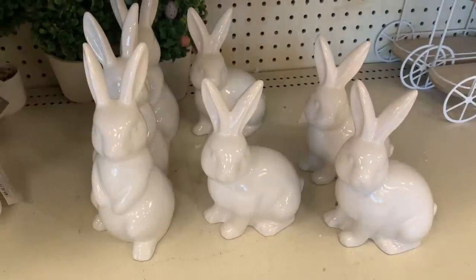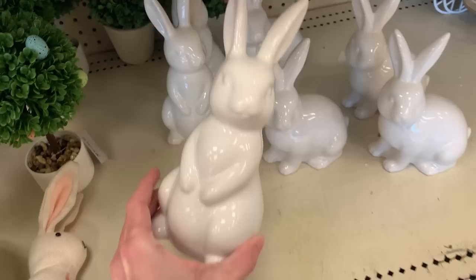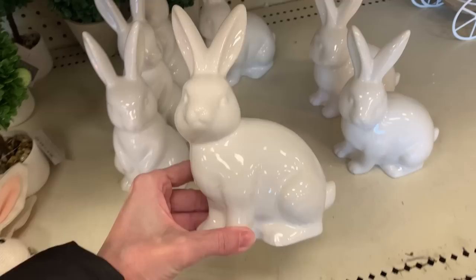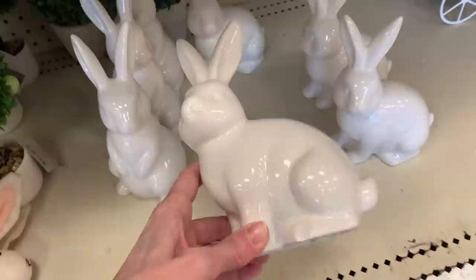Hey guys, I'm at Target checking out the Dollar Spot and guess what — the Easter items are out! There are a couple of St. Patrick's Day items too, but it's mostly Easter. Check out these cute ceramic bunnies. They're the two largest they've got — both a nice bright white with a high gloss finish. These are really cute and I know they're going to sell out quick, so if you see them and want them, get them when you see them.